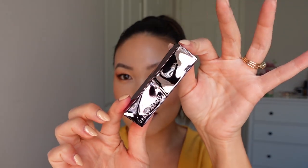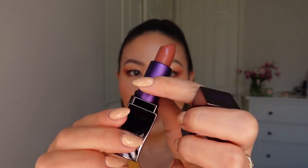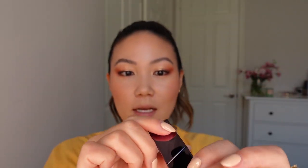Urban Decay sent over a ton of lip products. They just reformulated their Vice Lipsticks — which are a classic in the line — to be vegan, and they also repackaged them. They have this really sexy, cool packaging; the lid comes off at a diagonal, it has a metallic purple tube, and of course the Urban Decay embossing on the side of the tube. I'm just going to swatch these quickly. They come in three different formulas within the Vice range: shine, cream, and matte. The shine formulas have a rounded tube.